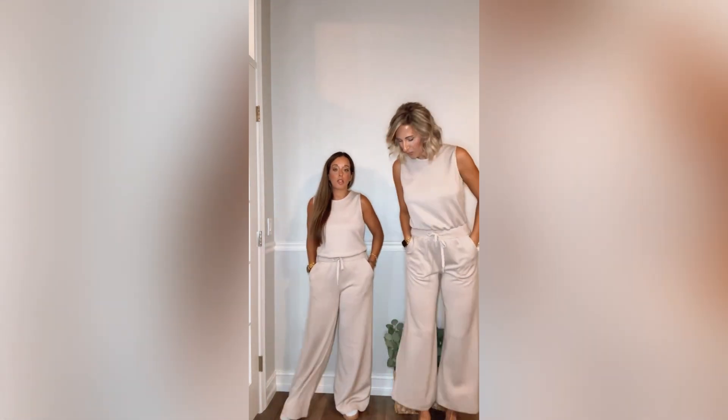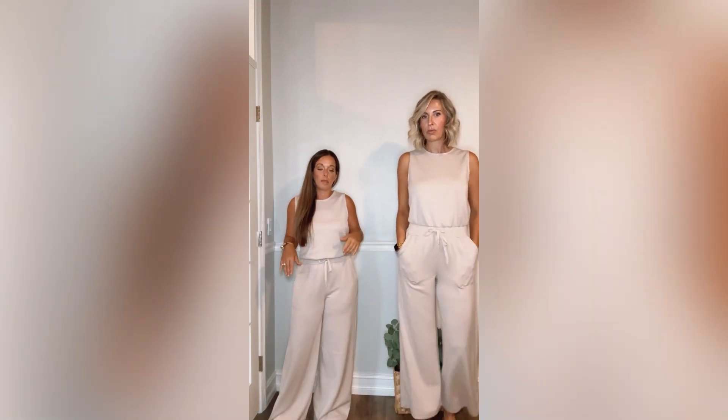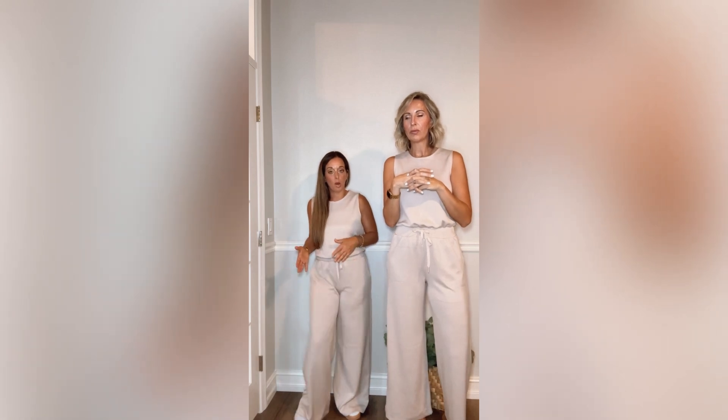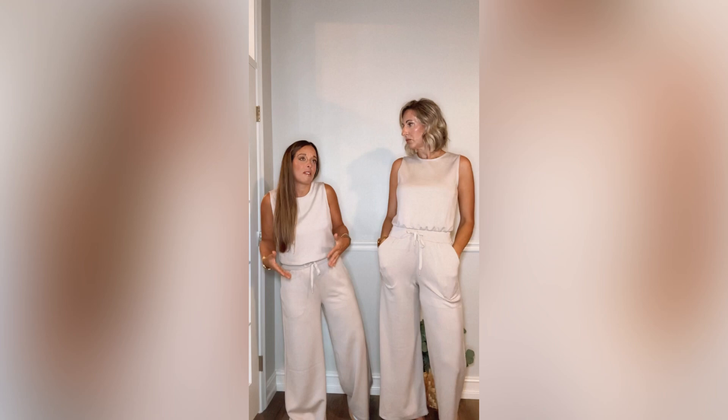I am five foot and Jillian is 5'9". I just have on a pair of sneakers with this and it really works for me. The other day I wore it with my Birkenstocks and it still worked — it was just a little bit of a baggier look for me.